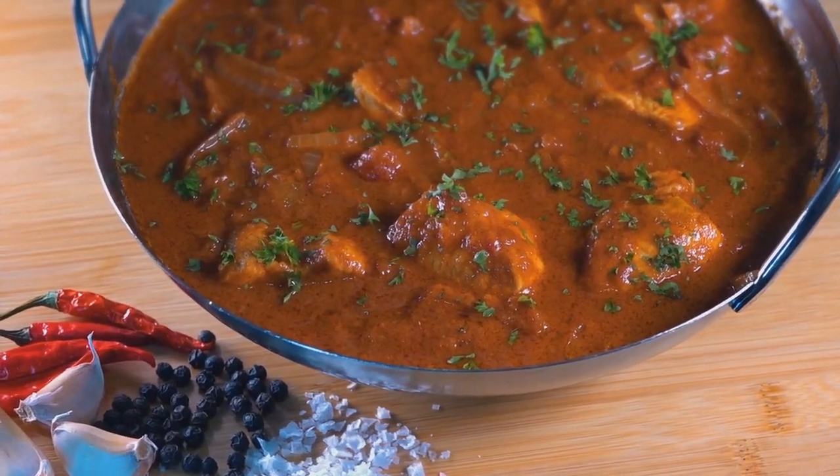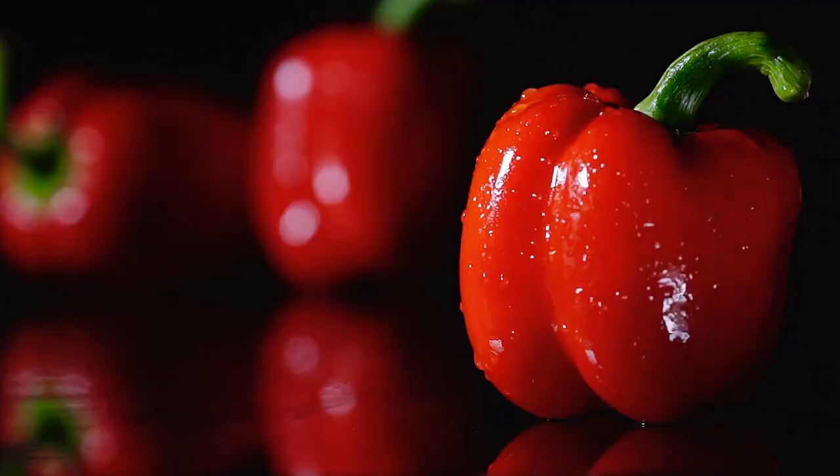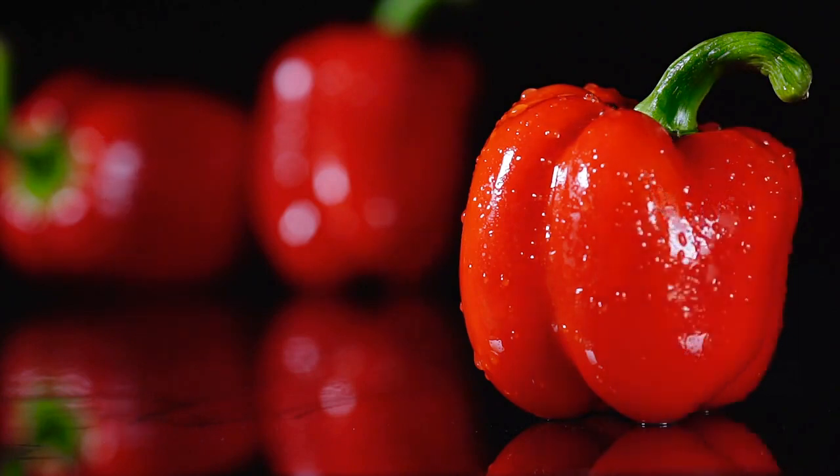Spicy foods, such as hot peppers or curry, can also help to clear congestion and relieve a stuffy nose. Capsaicin, the compound that gives peppers their heat, can help to clear nasal passages and improve breathing.